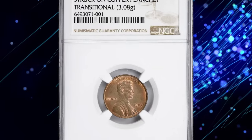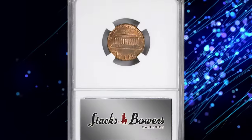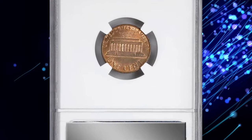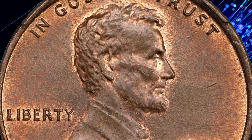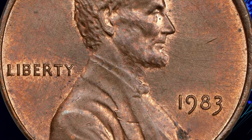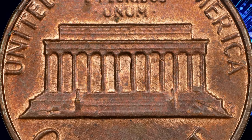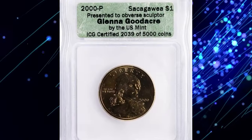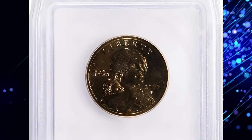The strike is slightly soft, which is understandable given that the copper planchet was thicker and heavier than intended for the press settings. A few minor carbon spots at the tip of Lincoln's bust are present but do not detract from the coin's overall appeal. This rare gem was sold for nine thousand dollars, highlighting its exceptional value and desirability among collectors.